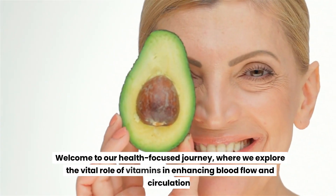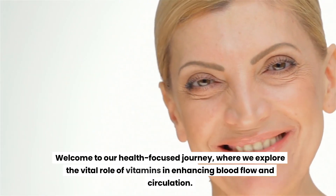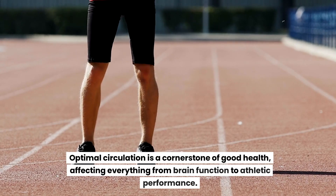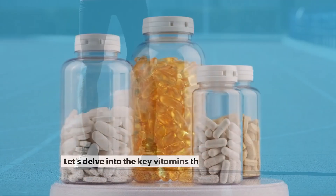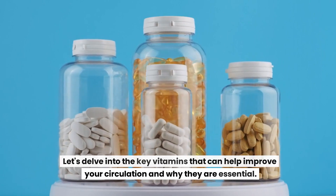Welcome to our health-focused journey, where we explore the vital role of vitamins in enhancing blood flow and circulation. Optimal circulation is a cornerstone of good health, affecting everything from brain function to athletic performance. Let's delve into the key vitamins that can help improve your circulation and why they are essential.